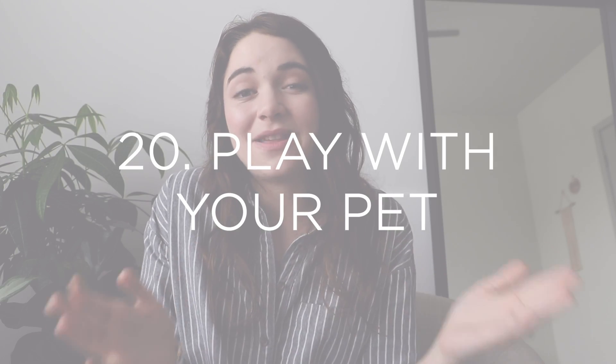Number twenty is to play with your pet. Pet therapy is a thing for a reason — the reason colleges will bring puppies on campus during exams is because playing with dogs, cats, and other animals really has a therapeutic effect on us. If we're experiencing high levels of stress or anxiety, one of the best things we can do is play with our dog or cat and spend time interacting with another living being. Not only is it fun, but it's a fantastic way to reduce your stress and anxiety levels.